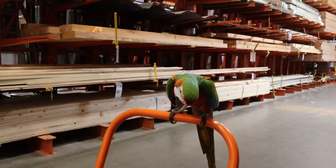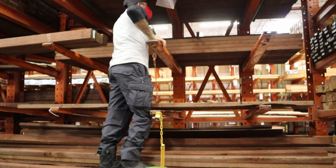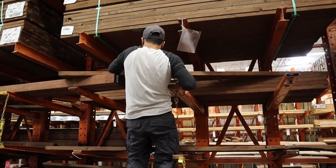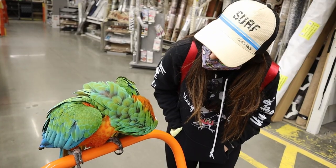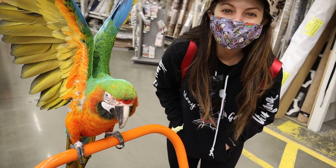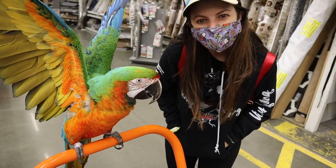Rocky, what is he doing putting that wood there? Do you need a forklift, George? Are you having a good day, Rocky? Are you having a good day? Yeah! He's having a good day! He's so cute!